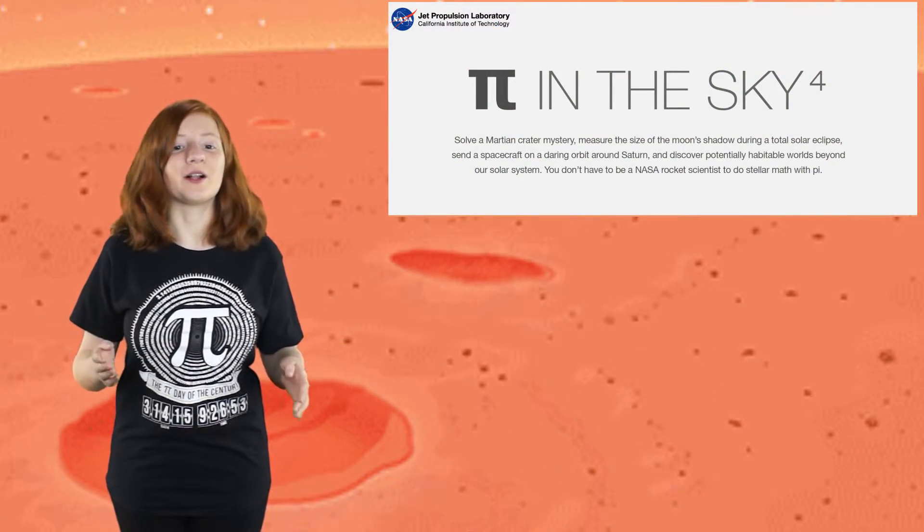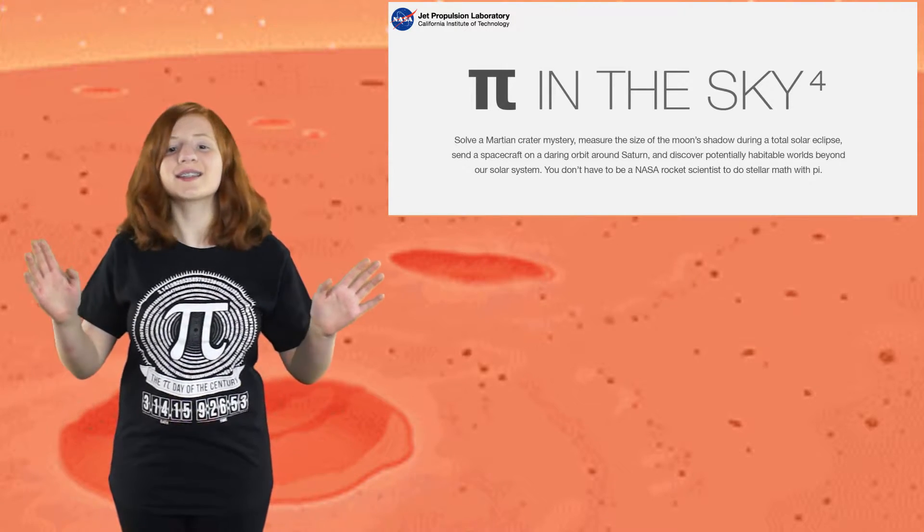Since today is Pi Day, NASA's JPL has made the Pi in the Sky Challenge to celebrate it. A lot of space scientists have to use pi in their calculations, so JPL has put together a bunch of activities that show how real-life scientists use pi.